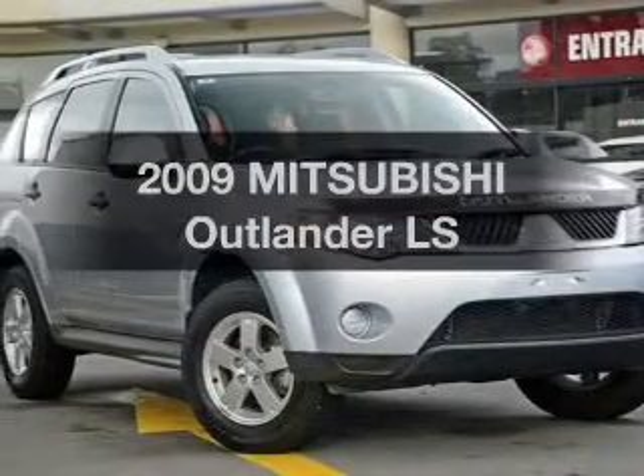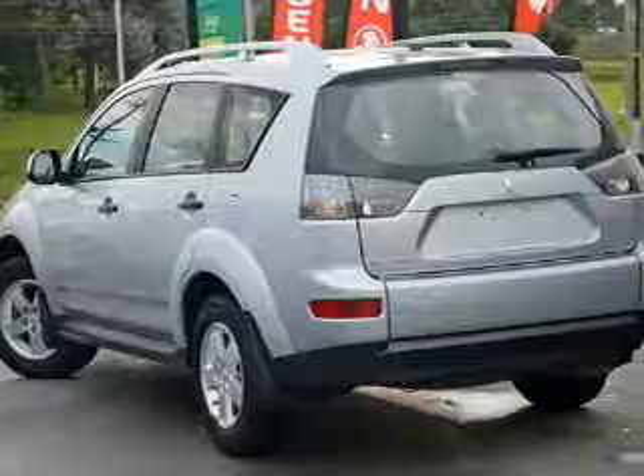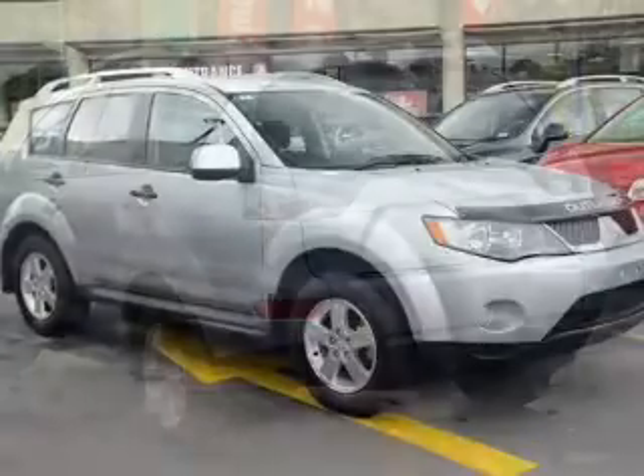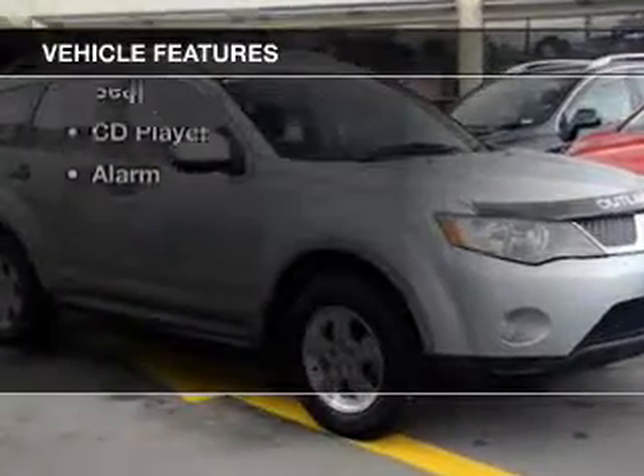Check out this 2009 Mitsubishi Outlander. This well-presented vehicle could be just right for you with a reliable engine. Plus, enjoy these notable features that are included in this ride.